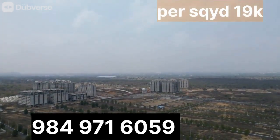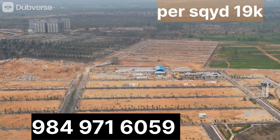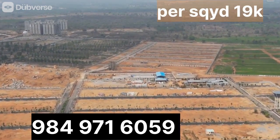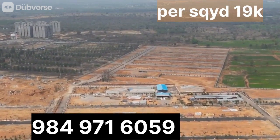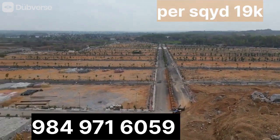If you visit these open plots, you can see all the developments. Many developments are happening around these open plots. These open plots are also near to Warangal and Vijayawada Highway. And these open plots are also near to Ramoji Film City. And you can directly get buses to the city from these open plots.